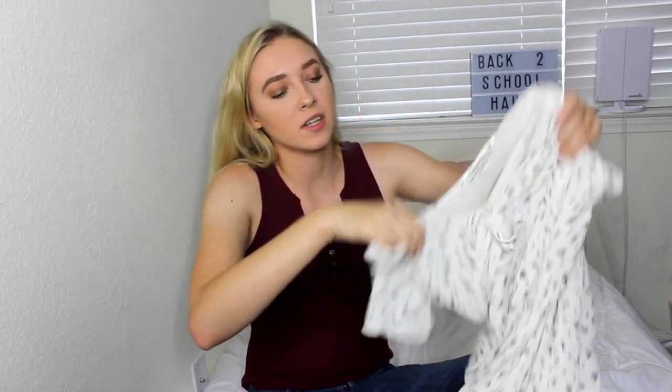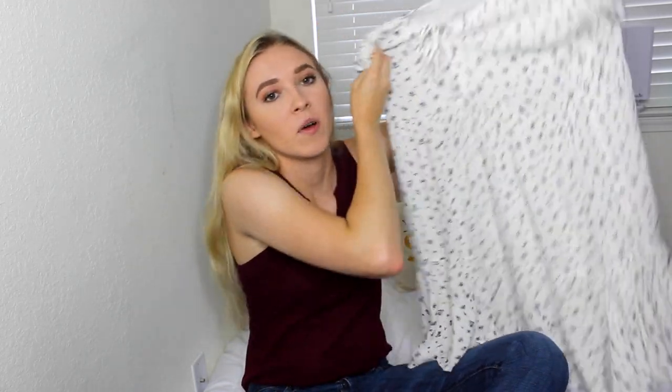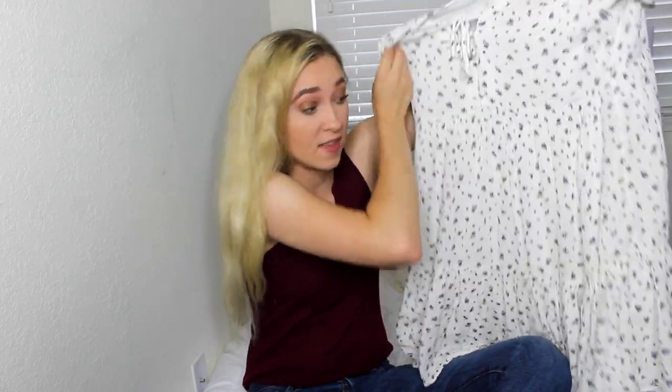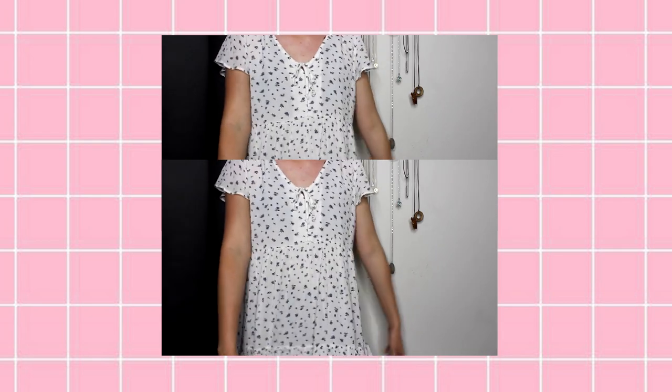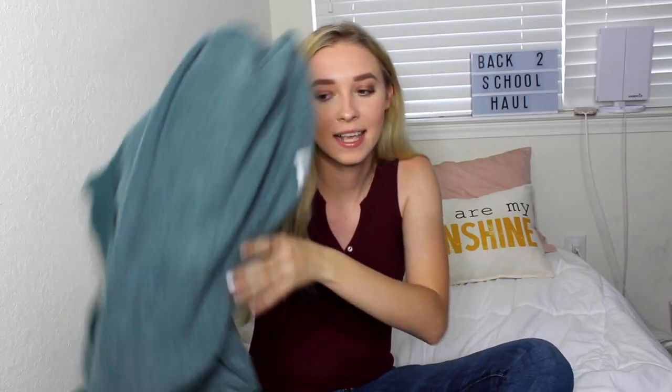Now we're moving on to American Eagle. I definitely used my discount for the stuff from here, which is why there's a lot from this store. I got this baby doll dress — if you don't know, I love baby doll style things. It's this cute little white dress with blue flowers, I just love how girly it is. It fits perfectly, not too short, not too long.